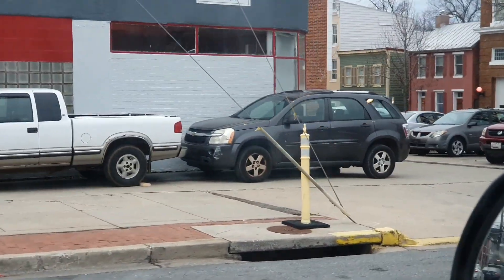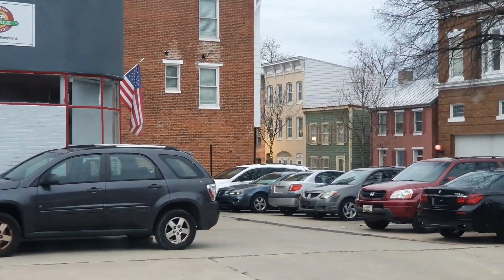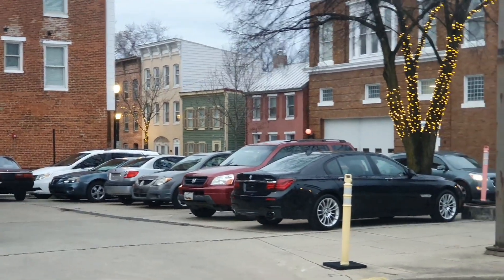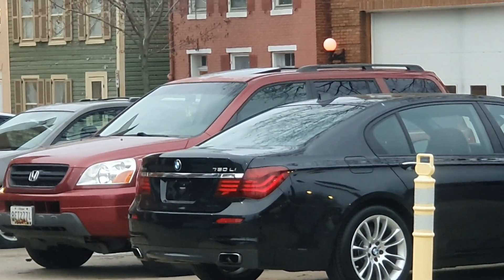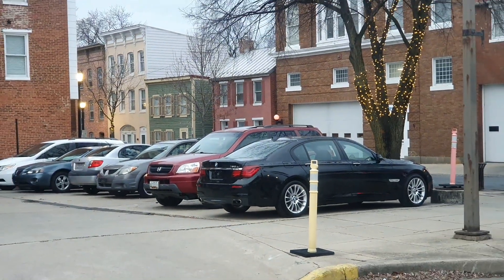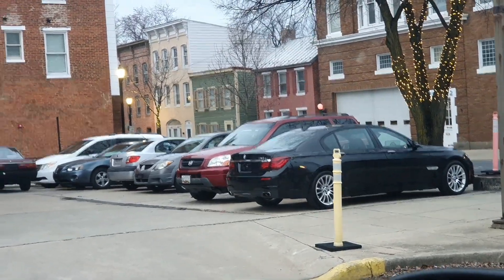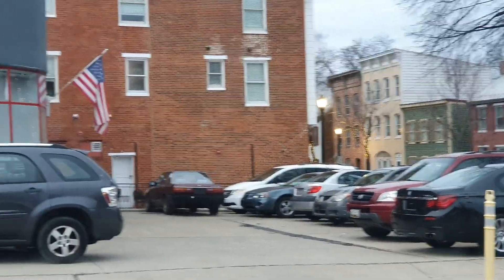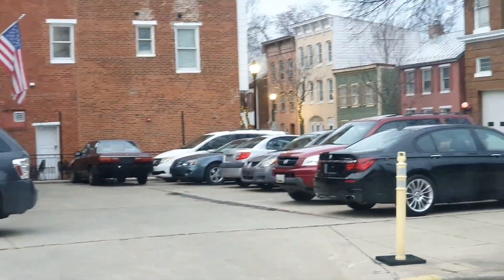This is the main lot, the front lot. We've got some interesting stuff here — nice selection for the most part.